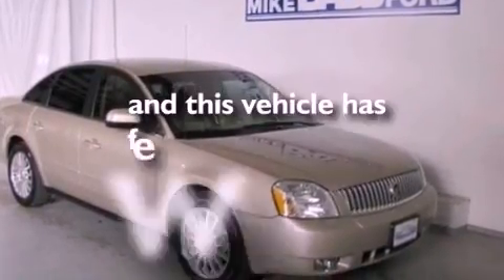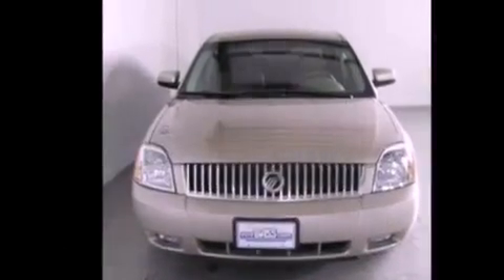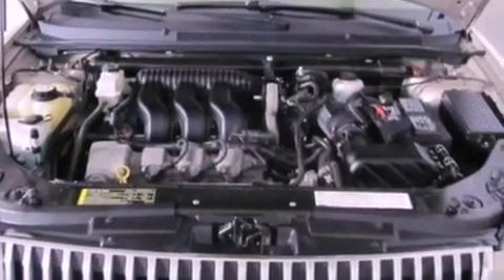This vehicle has fewer than 59,000 miles on the odometer. With an EPA estimated rating of 29 miles per gallon on the highway, it's easy to see how you can save.